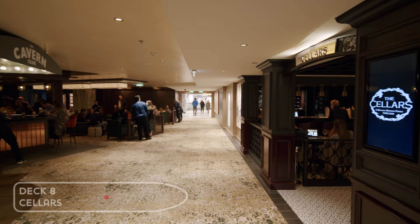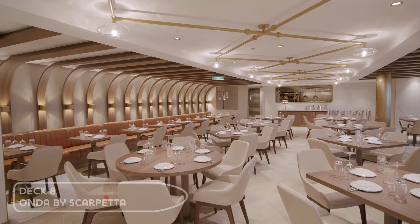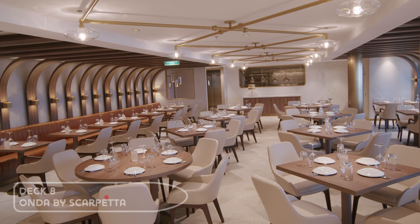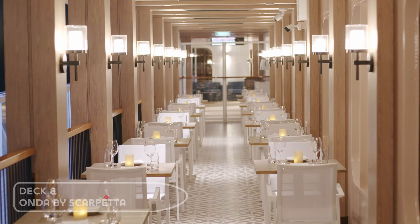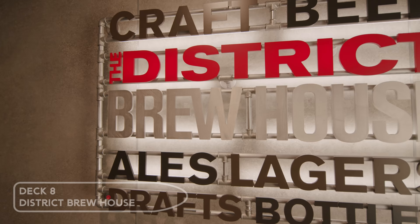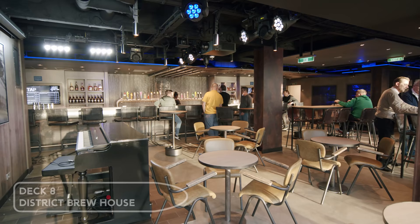Onda by Scarpetta is the brand new Italian speciality restaurant. Mamma mia, we had a delicious meal here — it was much better than La Cucina found on other ships. Again, you can choose to eat on the Waterfront. The District Brewhouse offers an impressive array of draft beers on tap and includes live entertainment and tabletop games.